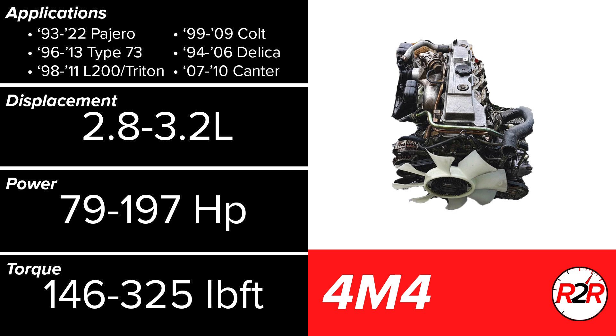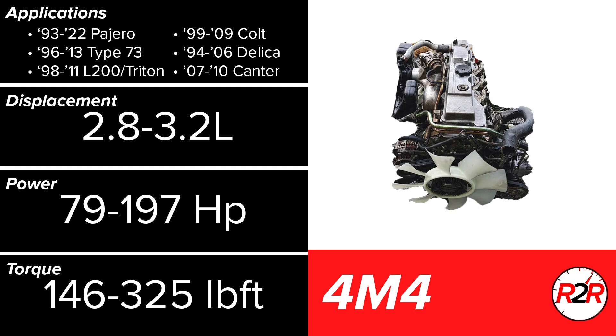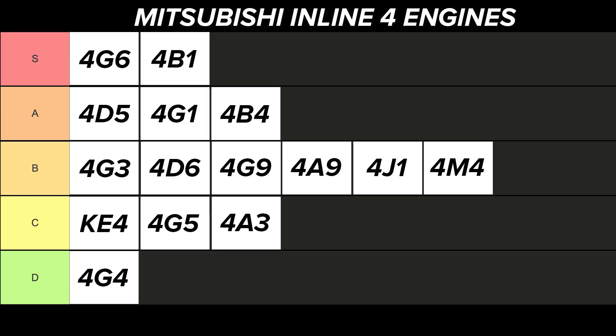Our final two engines are both diesels, with the 4M4 being the larger of the two and actually one of the largest 4-cylinder engines ever produced. This is almost exclusively a truck and SUV engine, thanks to its very respectable torque production, especially in a turbo diesel variant. Horsepower is definitely subpar considering the displacement, but thankfully the 4M4 is extremely reliable. Modern diesel engines are generally choked down by countless emissions mechanisms that compromise reliability, but the 4M4 starting production in the 90s was early enough to avoid this fate. This is a solid engine all around and worthy of the upper B tier.